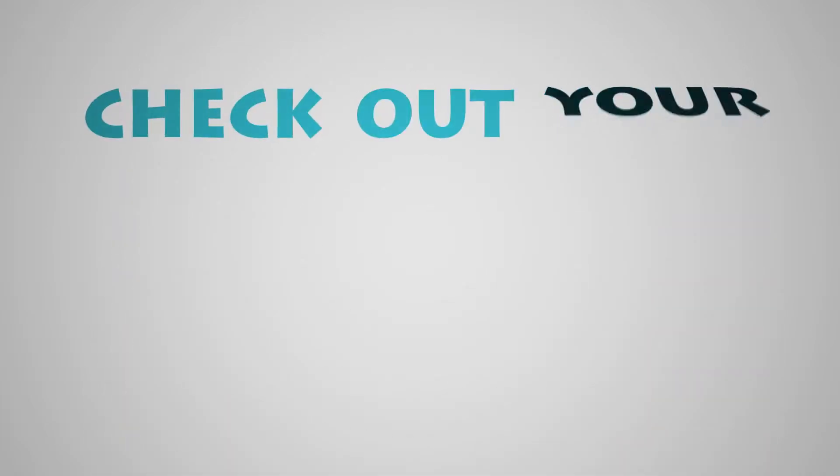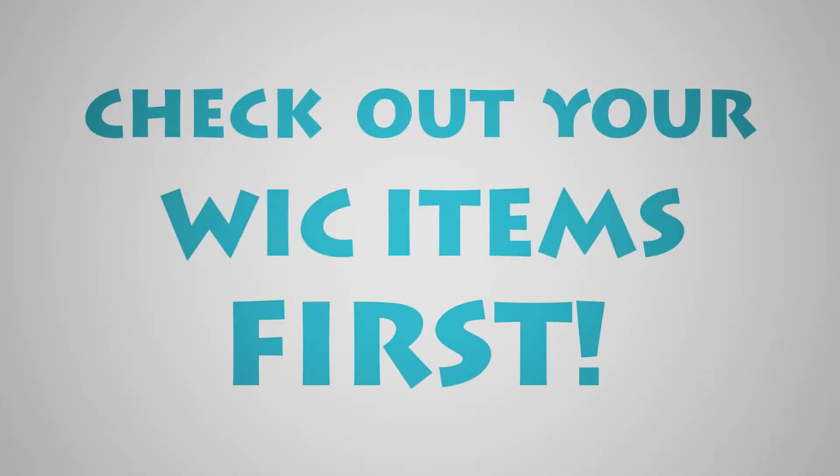We recommend that you take care of your WIC purchases first when you checkout, then go on to other items you plan to get with cash, EBT, or other forms of payment.